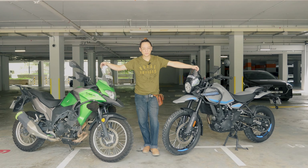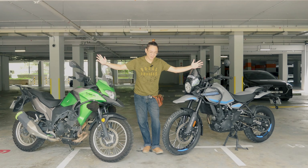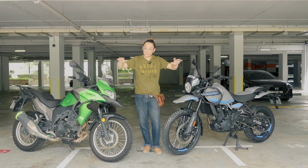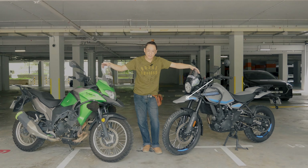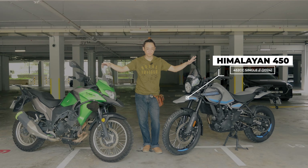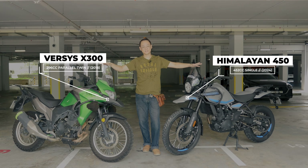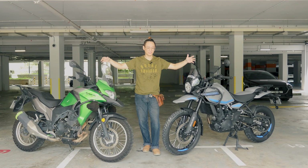Hello everyone, I am your host RP and welcome back to my channel. Today I have right in front of you two lightweight ADV motorcycles. On my left is a Royal Enfield Himalayan 450 and on my right is a Kawasaki Versys X300. Both of these are, in the broad sense of the international definition, generally classed as lightweight adventure motorcycles. However, the bikes you see in front of you couldn't be any more different.